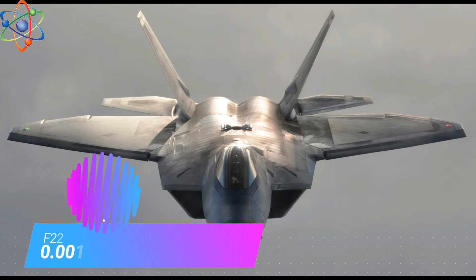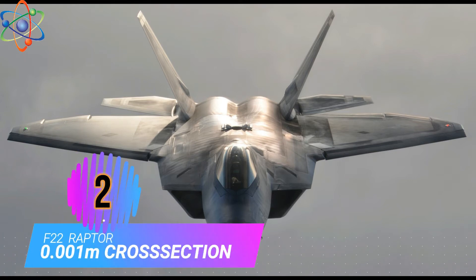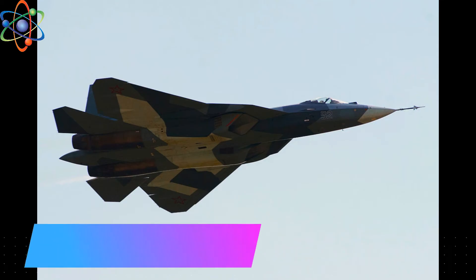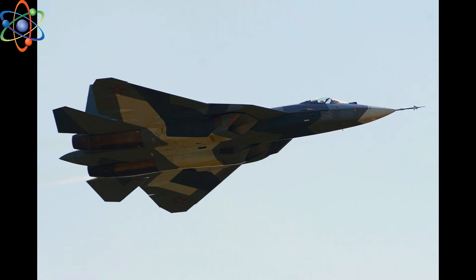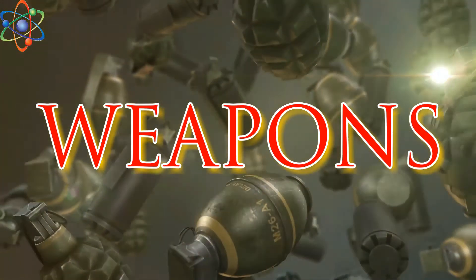Number 2: The F-22 is a very stealthy fighter, believed to have a radar cross section of just 0.0001 square meters. Whereas the PAK FA is a stealthy fighter with a claimed cross section as low as 0.1 square meters from the front. Let's discuss some weapon characteristics.